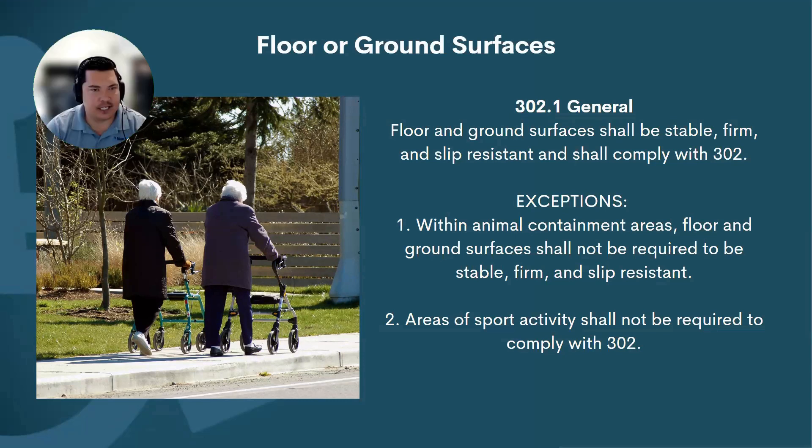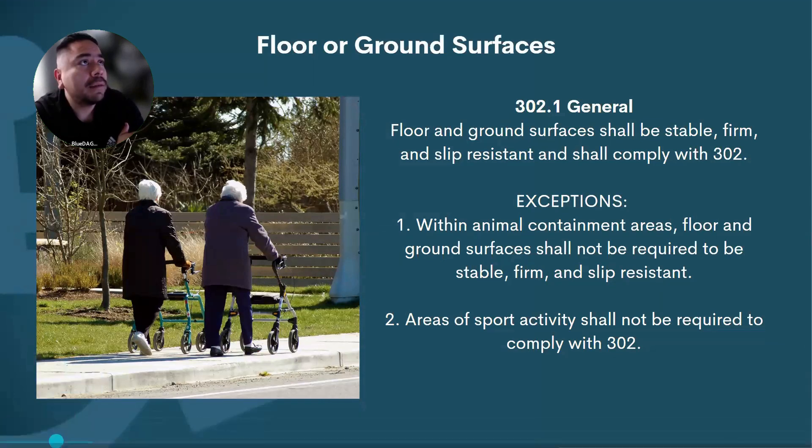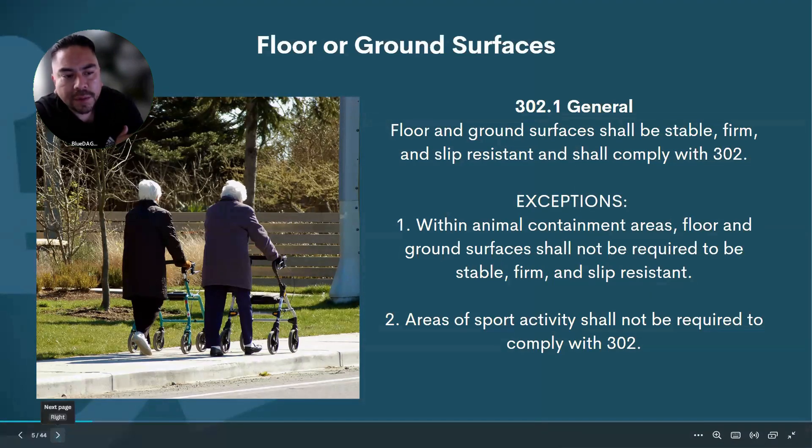What about fields such as burial areas and cemeteries? That's a unique one. The standard doesn't make any exceptions for those, but you have to provide at least a route to it — parking, loading and unloading, and a route to the border of the cemetery area. Nothing is required within the specific spaces, but yeah, that's a unique one.